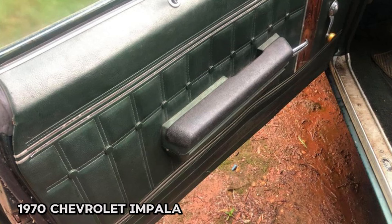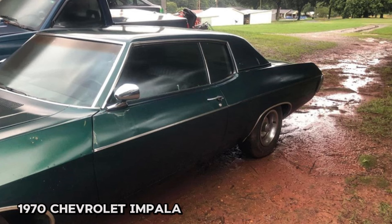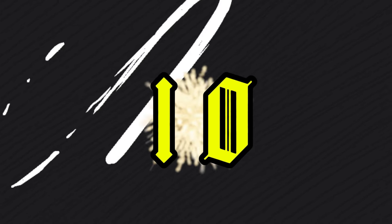Extra parts and trim are included with the car, adding extra value. If you're looking for a classic American muscle car with great potential, this 1970 Impala is an excellent choice.